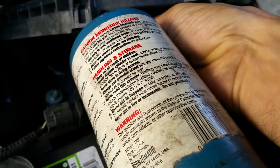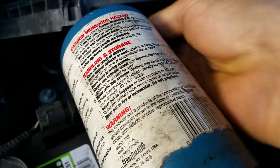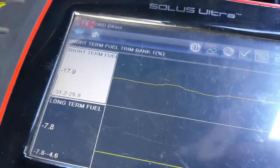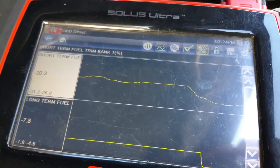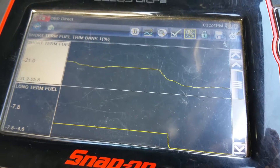I'm going to turn on this propane here. You see it's jumping up like crazy — it's going to negative 22, 21. The long-term is also being affected.